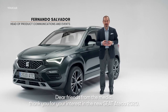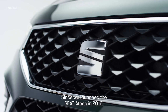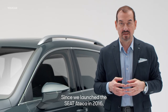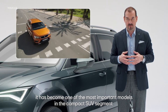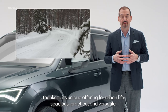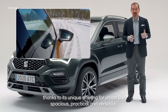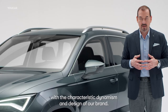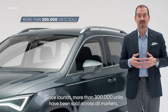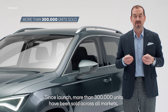Queridos amigos de los medios de comunicación, muchas gracias por vuestro interés en el nuevo SEAT ATECA 2020. Desde que lanzamos en 2016 el SEAT ATECA, este se ha convertido en uno de los modelos más importantes del segmento de los subcompactos, gracias a su oferta única para la vida urbana: amplio, versátil, práctico y con el dinamismo y el diseño característico de nuestra marca. Desde su lanzamiento se han comercializado más de 300.000 unidades en todos los mercados.